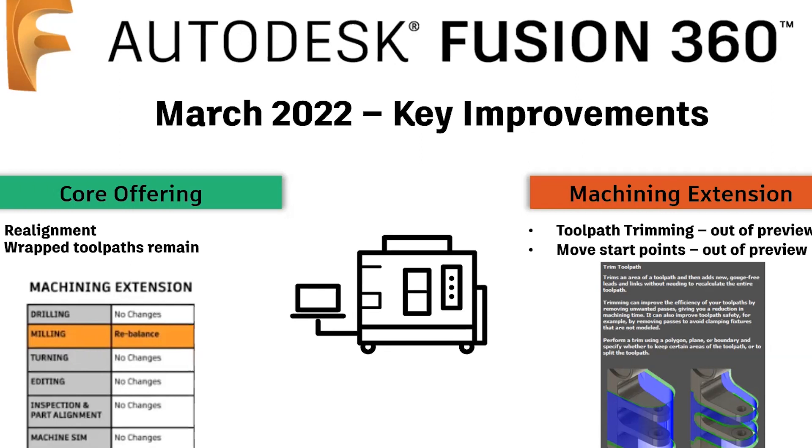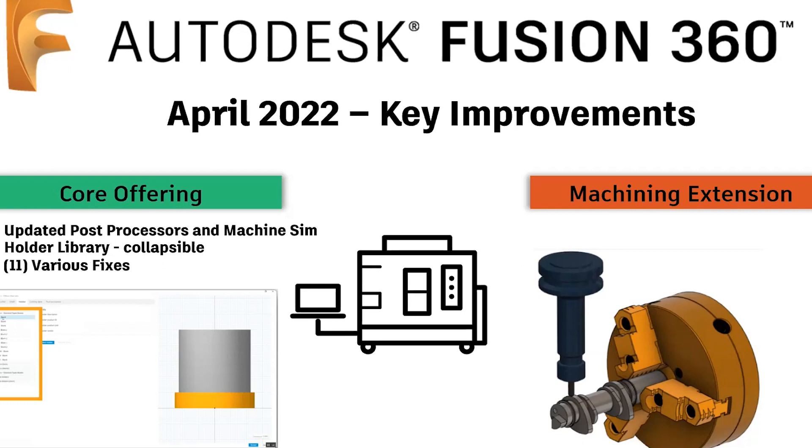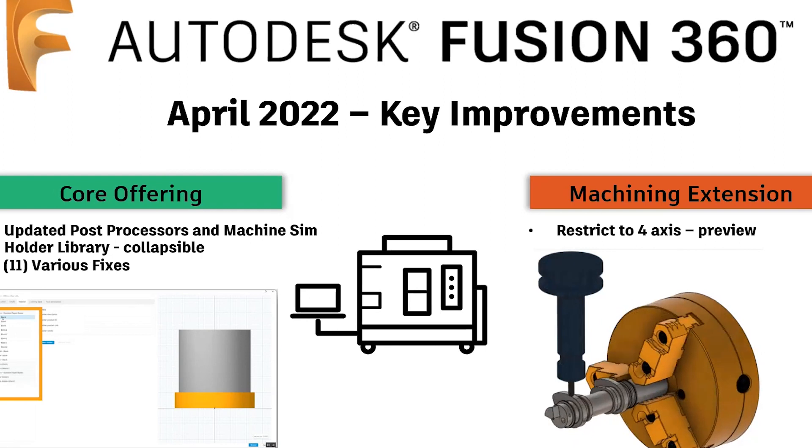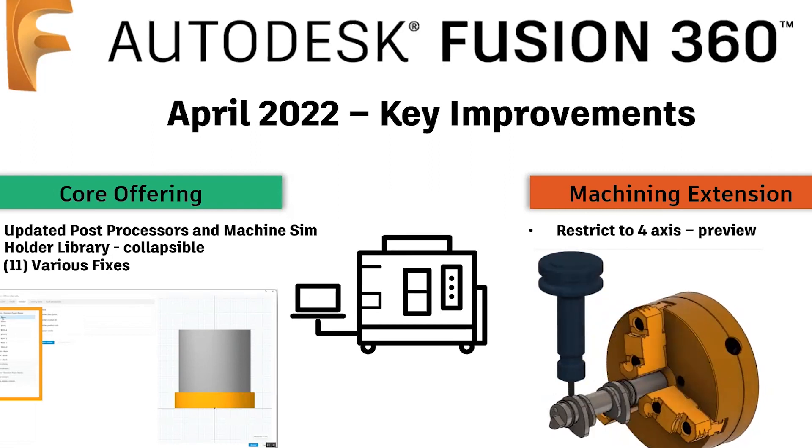April was another lighter month. Post-processors got updates — check online if you use cloud-hosted posts. The Holder Library went through an overhaul allowing you to collapse different holder libraries, making it easier to navigate. There were another 11 quality-of-life improvements. On the Extension side, an ability to restrict tool access movement before access was added in preview, currently available with the Flow strategy.